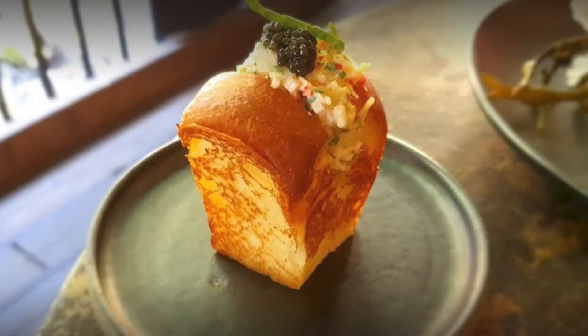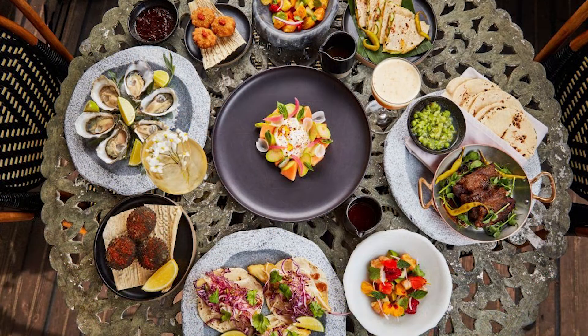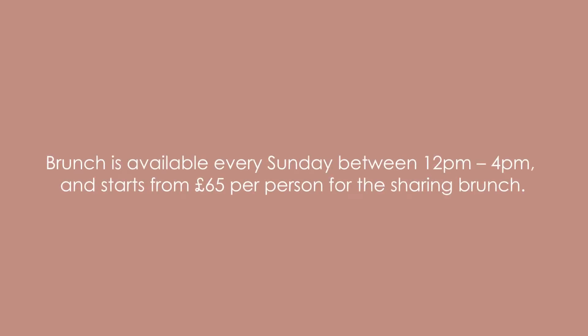Some favorites from the tropical brunch menu include crab and fennel tostada, buttermilk fried chicken, and guacamole chocolate mousse. Unlike many other brunch suggestions, they offer a three-course meal — a starter, a main, and sides. Brunch is available every Sunday between 12 and 4 p.m. and starts from about £65 for the sharing brunch.